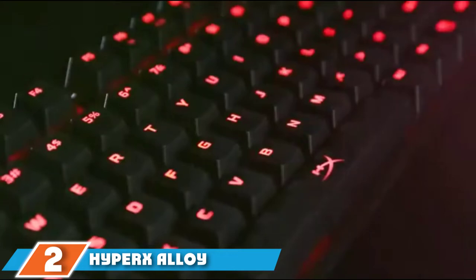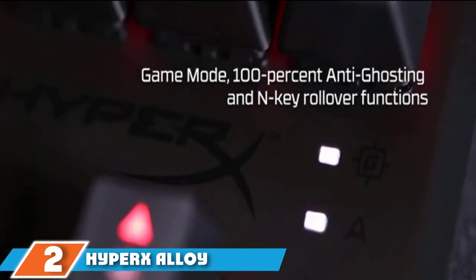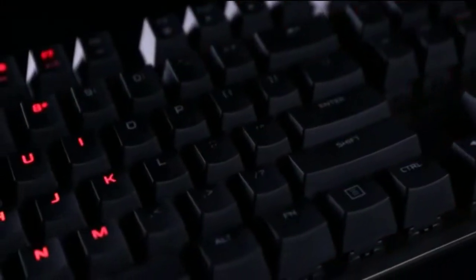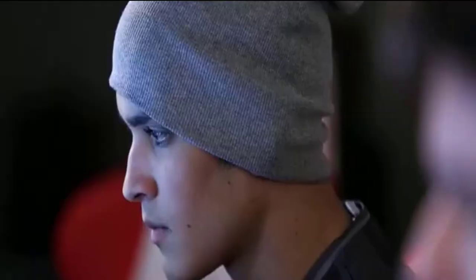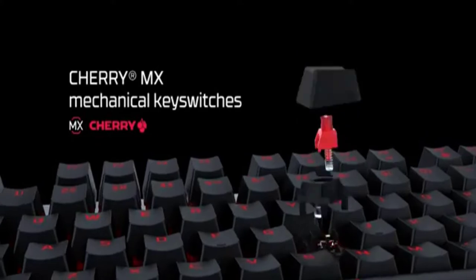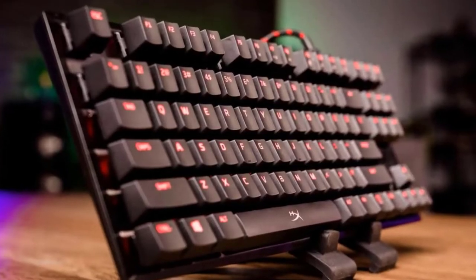Moving on to number 2, the HyperX FPS Pro Mechanical Gaming Keyboard. In some circles, it is called the Keyboard of Steel, making reference to the fact that it is made of steel and feels really solid to type on. It comes with either the Cherry MX Red Switches or the Cherry MX Blue Switches — red for gamers and blue for typists.